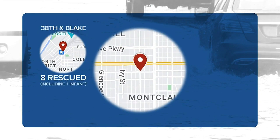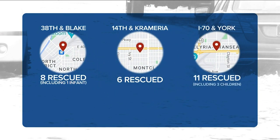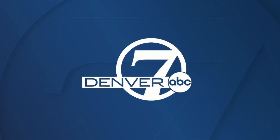Including an infant. At 14th and Cremaria, Denver Fire rescued six people. Three children and eight adults were rescued at I-70 and York. Tonight we have team coverage on those rescues and new information on the system failure and the I-70 project. Denver 7's Megan Lopez is live near the interstate. With a $1.2 billion price tag, many people are wondering how it could have gone so wrong there on I-70.